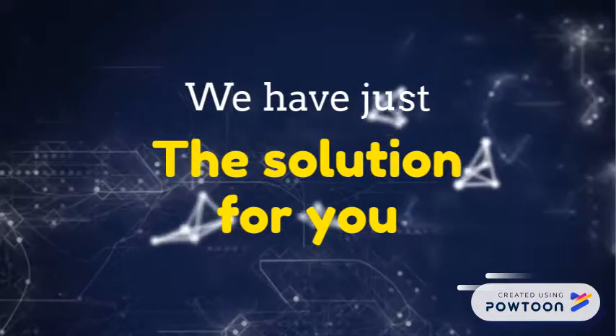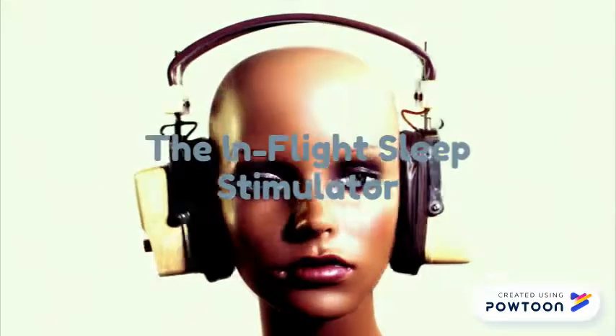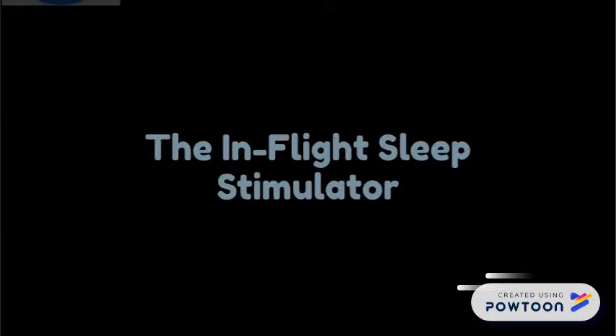Don't worry, we have just the solution for you! Introducing the In-Flight Sleep Stimulator. This revolutionary contraption sends soft vibrations and pulses throughout the body, signalling the human brain to fall into the deepest sleep.